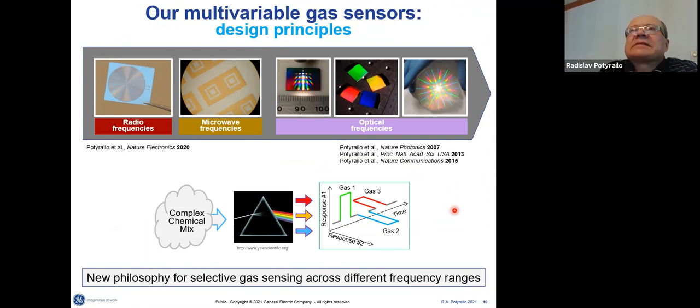Our philosophy is that we take the mathematics of those large instruments and use different methodologies, philosophies, and approaches for hardware. Our multivariable gas sensors operate at different frequencies across the electromagnetic spectral range — at relatively low frequencies in the RF spectral range, and at higher frequencies in the optical spectral range.